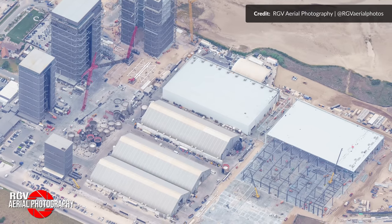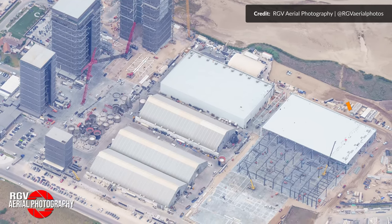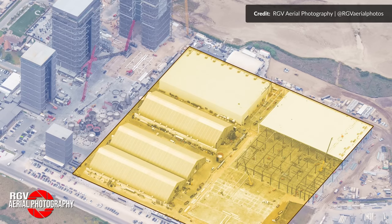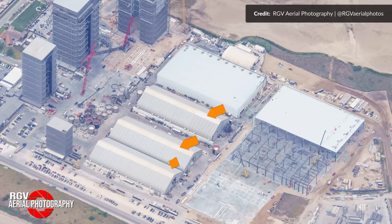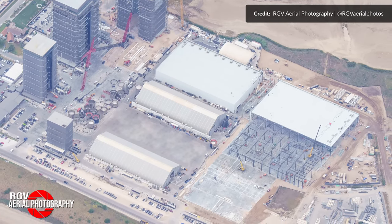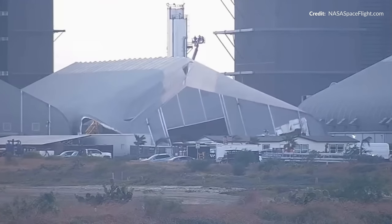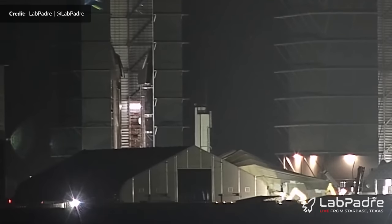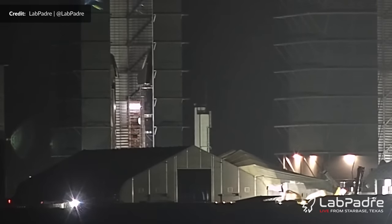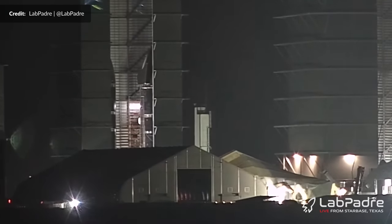Another big mega project is the Star Factory — all planned to eventually become one gigantic building that will also fill the area of the old production tents. This week the middle tent was completely emptied out and within a few days fully flattened to the ground. We suspect the tent closest to highway 4 is going to be demolished shortly as well, as it is now empty too — lights shut down and its main entrance permanently open.